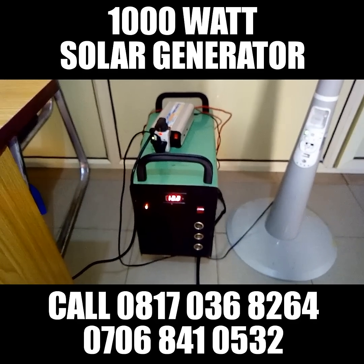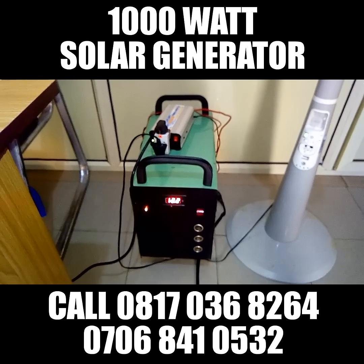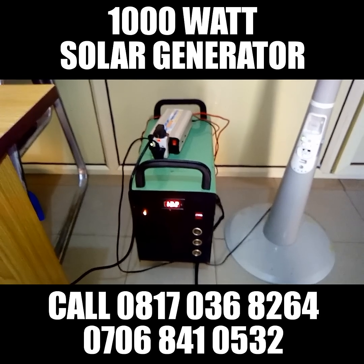This solar generator is charged with solar panels. It comes with two pieces of 150 watt solar panels. It can last you more than 10 hours daily depending on your load. It can power your TV.